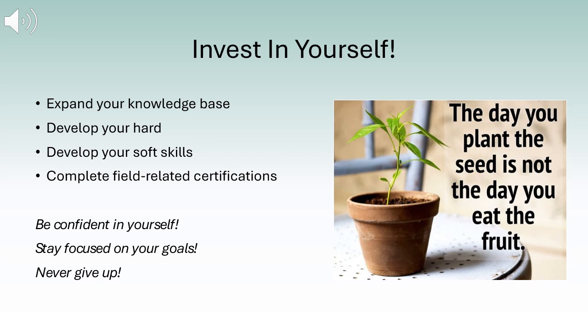Remember, all the time and energy you put towards your career development is an investment into yourself. If you expand your knowledge base, develop your hard and soft skills, and complete field-related certifications, it will help you progress within your field of study. Most importantly, be confident in yourself, stay focused on your goals, and never give up. The day you plant the seed is not the day you will eat the fruit.